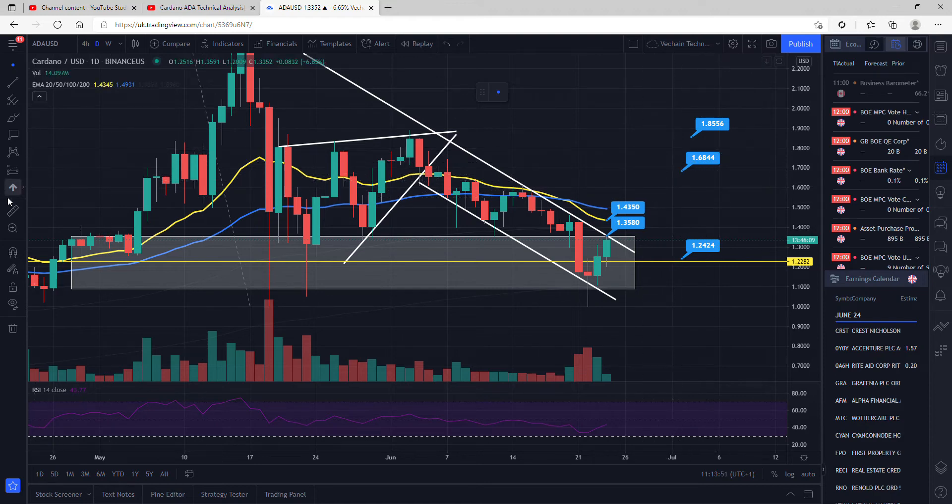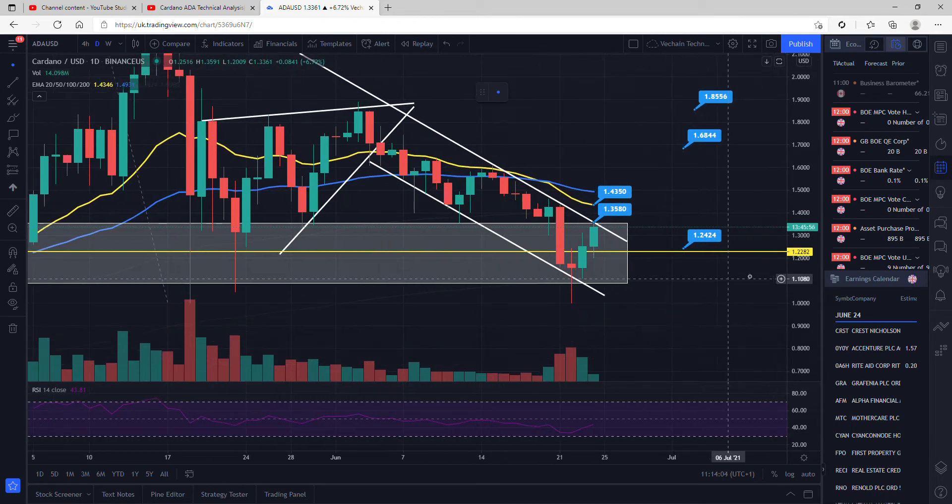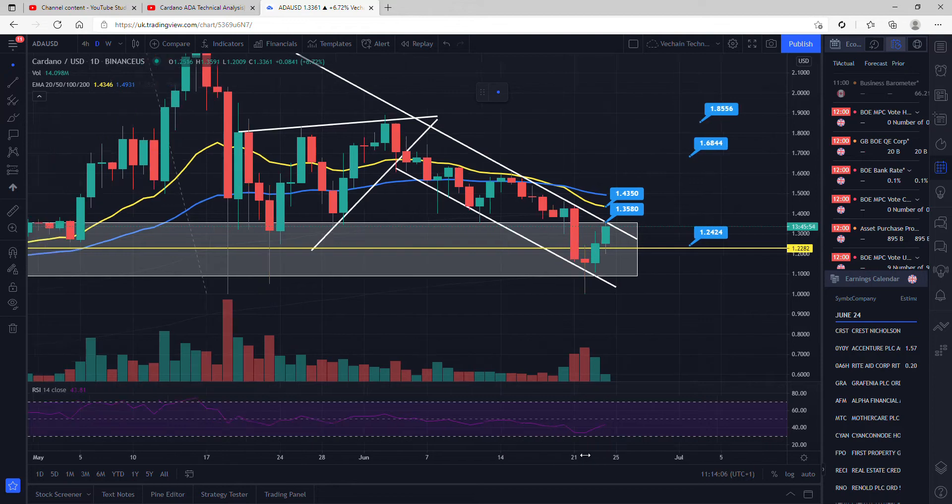Again, if we were to see our candles closing above $1.68 in the coming days and weeks, I would then be longing it to $1.85, which is 8% away. So this is just a quick analysis of the daily time frame, just giving you some long trades there. I don't actually see any potential short trades at the moment.